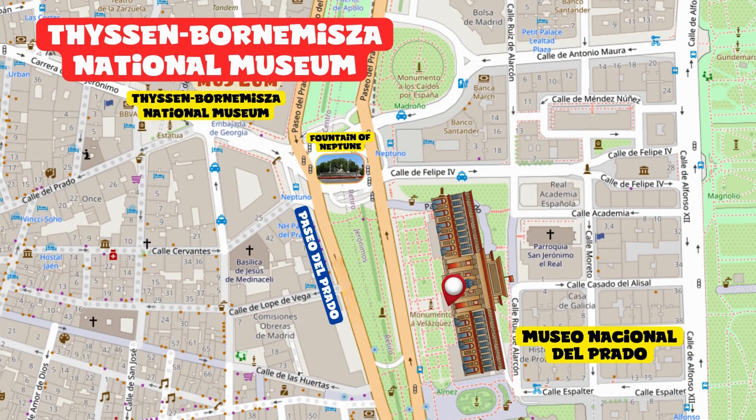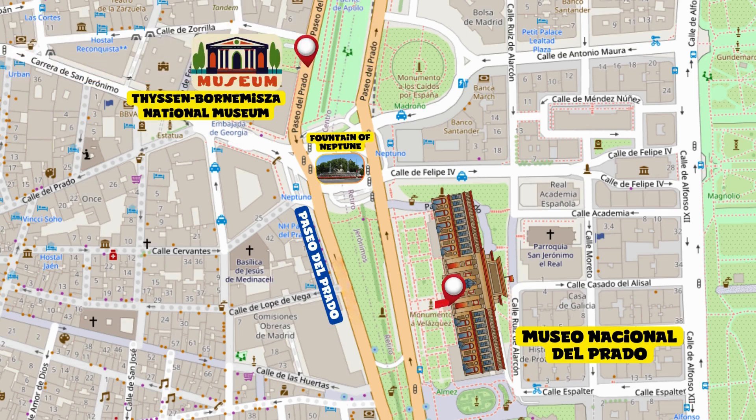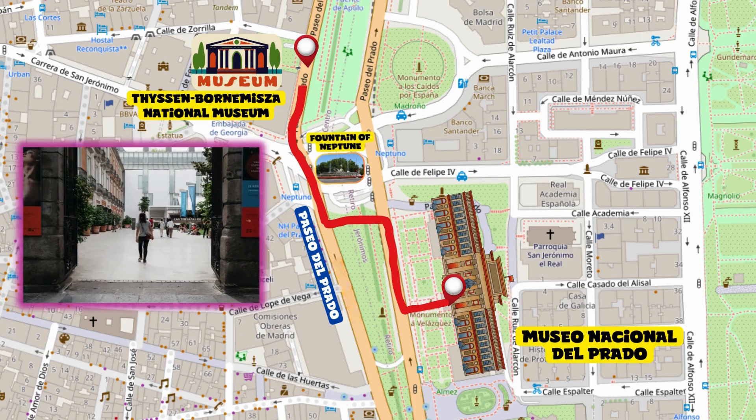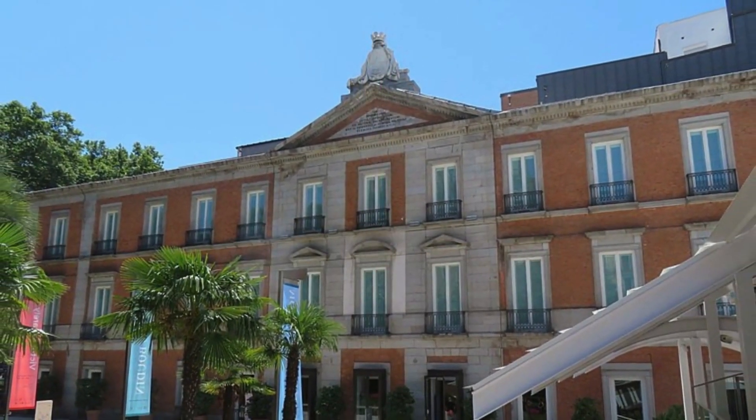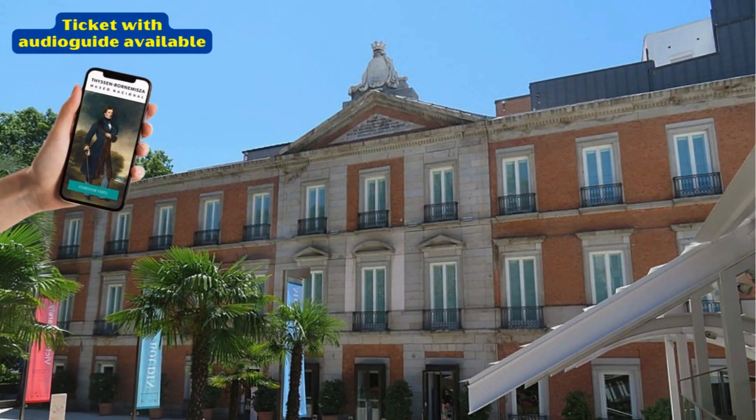Thyssen-Bornemisza National Museum. Exit through the main entrance, which is much more striking, and continue along Paseo del Prado. Using the pedestrian crossings, reach the opposite side of the Fountain of Neptune. After a few meters you'll reach yet another exceptional museum in Madrid. The Thyssen-Bornemisza National Museum houses an extensive collection ranging from the Renaissance to Pop Art.